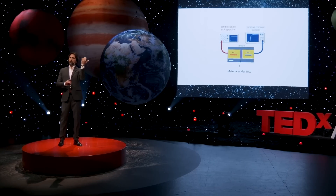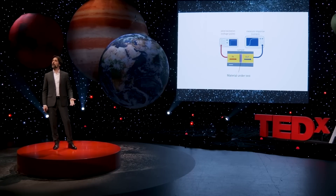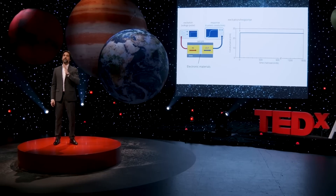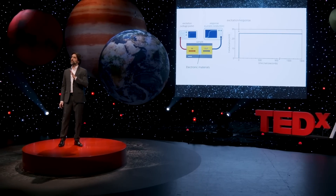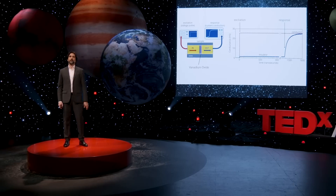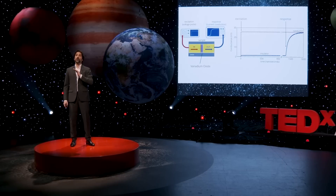An analogy would be if I take my arm: the excitation could be me pinching the arm, and I would measure how long the sensory cells would take to transmit that signal to my brain. If we apply this technique to typical electronic materials, the time between the excitation and the response is immediate — the material conducts current at the time that it has been excited. Now, there's a class of materials, the phase-change materials that includes vanadium oxide, for which the time between the excitation and the response can be extremely long.